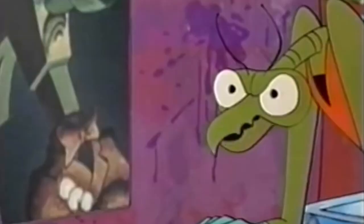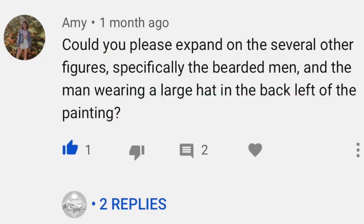Today's video is a bit of a reboot based upon the request of a viewer. My YouTube student Amy had this question for me: 'Could you please expand on the several other figures, specifically the bearded men and the man wearing a large hat in the back left of the painting?' That's a good question. So today we're going to oblige her request and dive a little bit deeper into the Artist's Studio by Courbet.